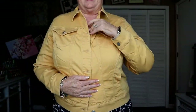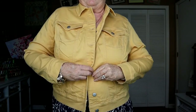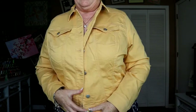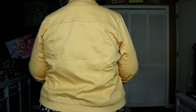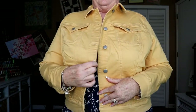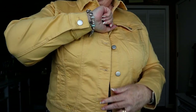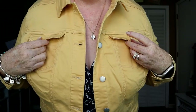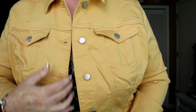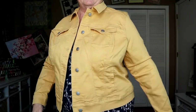First item is the denim jacket, which is nice. It fits well enough to where I could button it. It's thick, it's warm. It's a denim jacket just in kind of a very goldy yellow. It's got pockets, sleeve buttons, and these heavy-duty buttons. Yeah, it's nice.